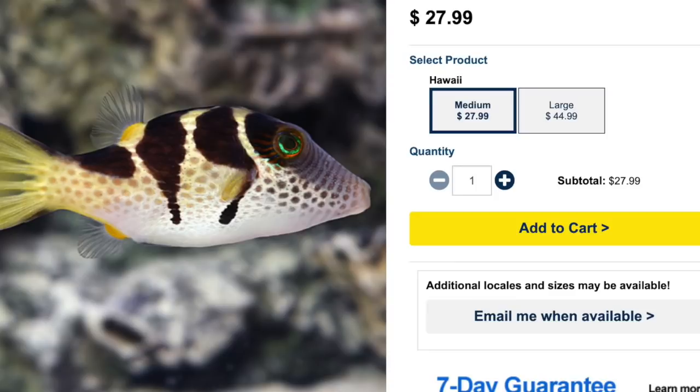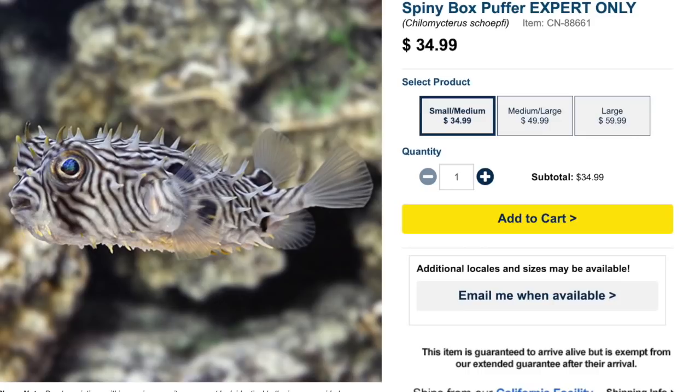Coming in at number 2 is the Spiny Box Puffer. Not the most colorful puffer on this list, but definitely one of the craziest looking. Price point is typically $40 to $60. Moderate care level, semi-aggressive temperament, carnivore-based diet, not reef safe. Grows upwards of 10 inches and requires a minimum tank size of 180 gallons.